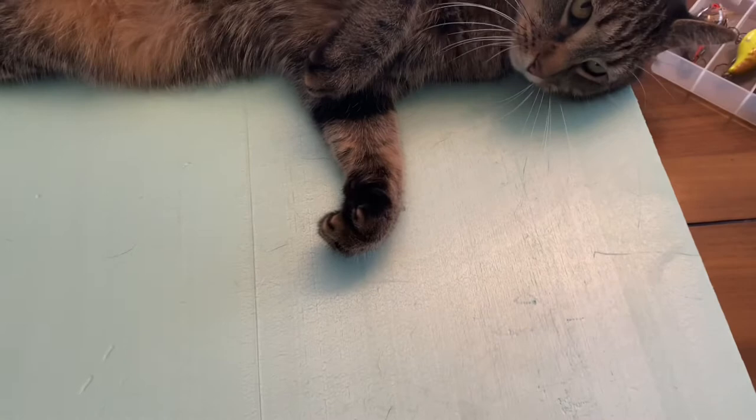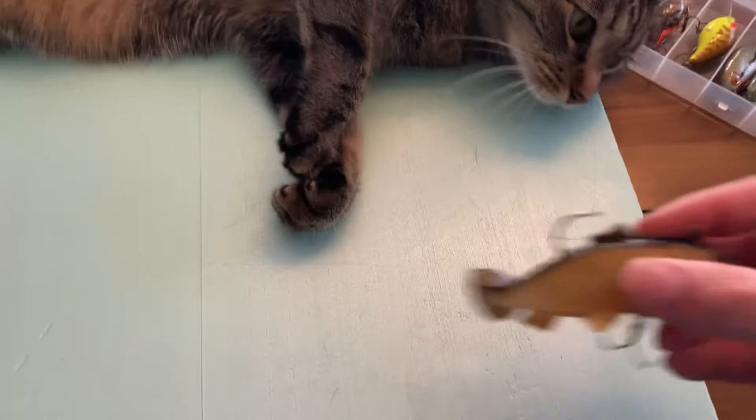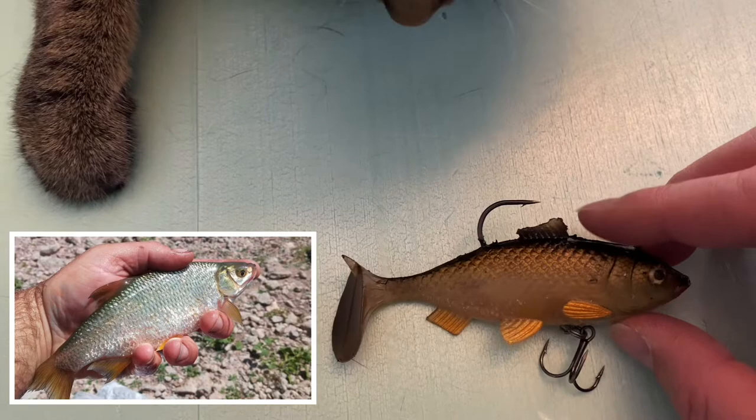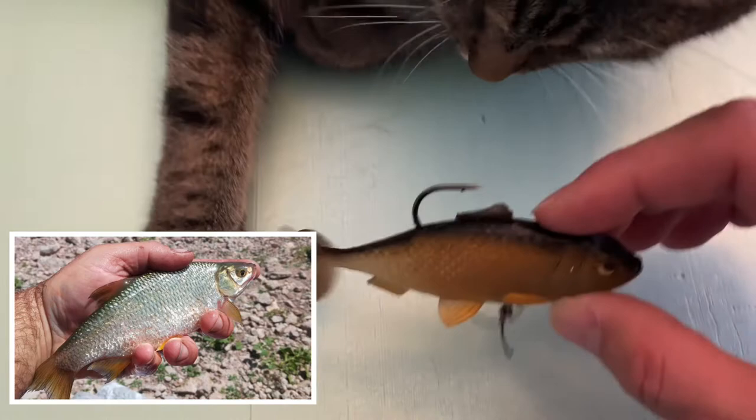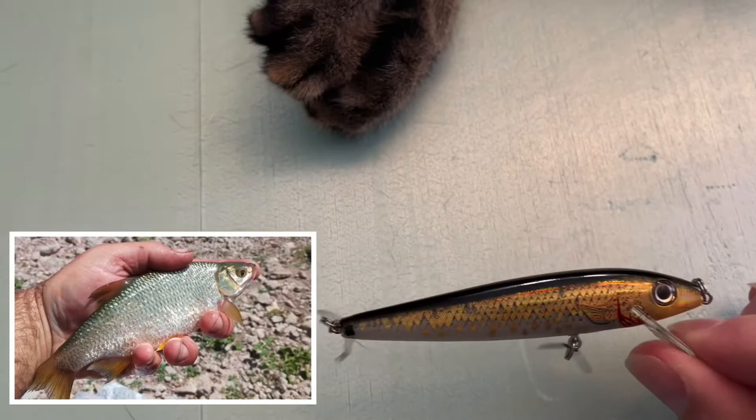Jack and I are checking out some new lures. The first thing I want to show you is this cool swim bait, and that's going to represent a golden shiner in Newcastle Reservoir. I'm hoping to catch a hog wiper hybrid bass with that. What do you think about that, Jack? Don't bite it. The golden shiner's in Newcastle — going to resemble that.